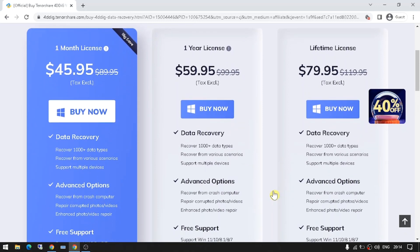With Tenorshare 4Dig, you can get your data back quickly and easily. Whether you've lost data due to a technical issue, accidental deletion, or a virus, Tenorshare 4Dig can help you get it back.